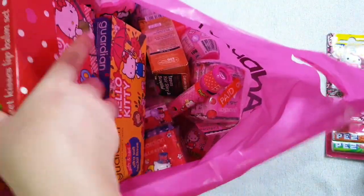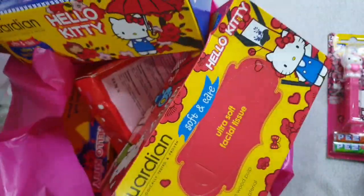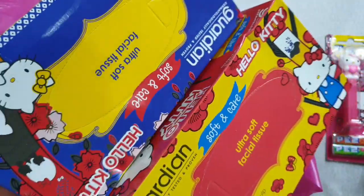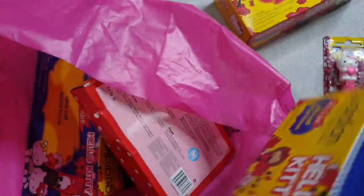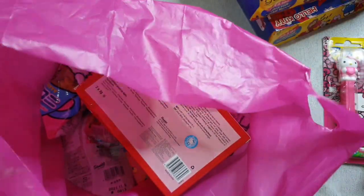Next are these Facial Tissues. These are from Guardian. I bought 4 boxes — 1, 2, 3, and I used the other one.